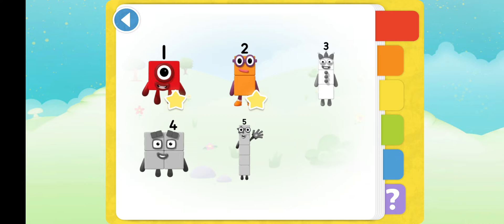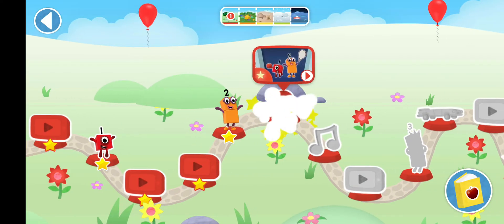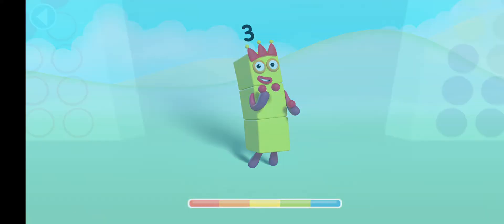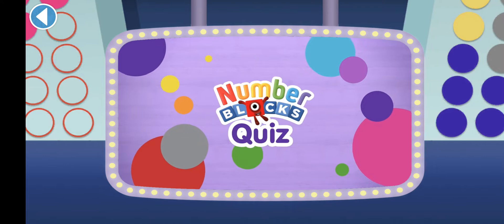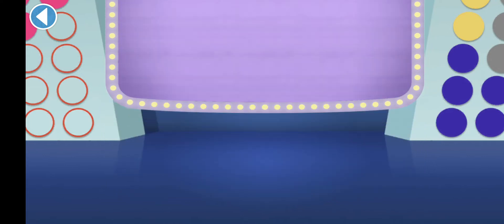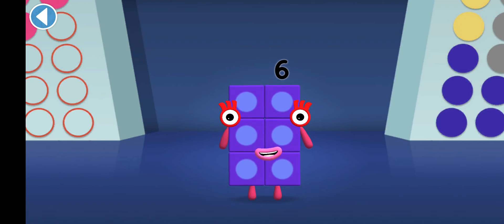Your very own number block sticker book. Number blocks quiz. Hello there, it's me, number block six. Get ready to win my super shiny stars. Try the quiz and be a maths whiz.